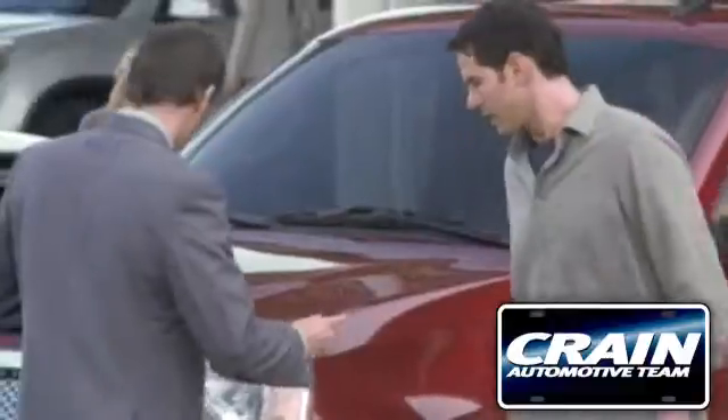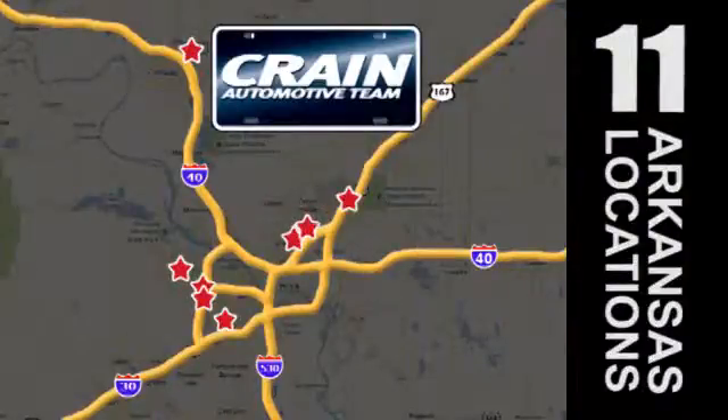Visit us anytime at craneteam.com. Go, go! Craneteam's got them. Craneteam.com.